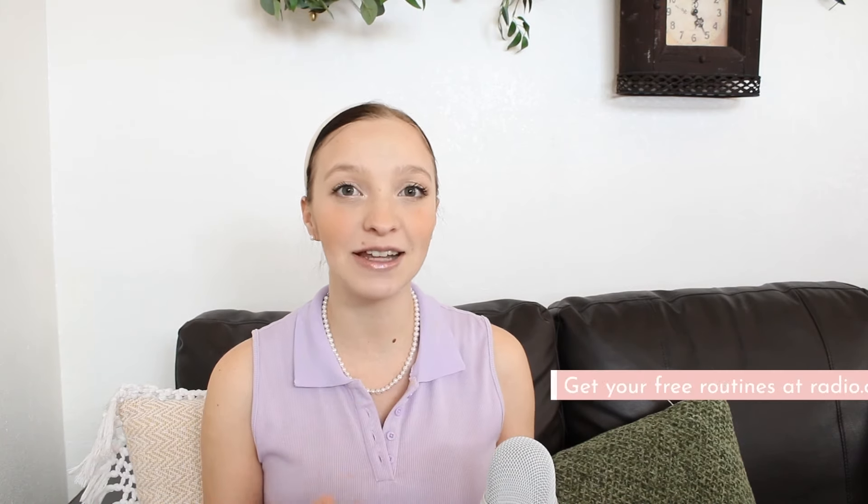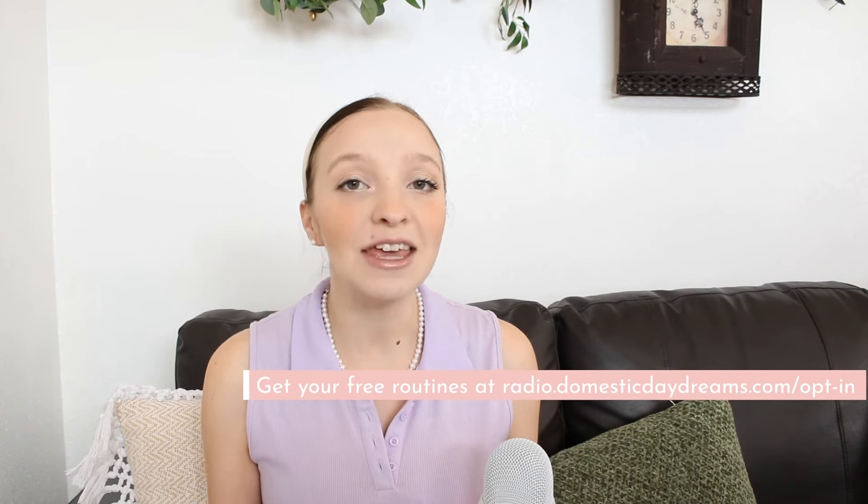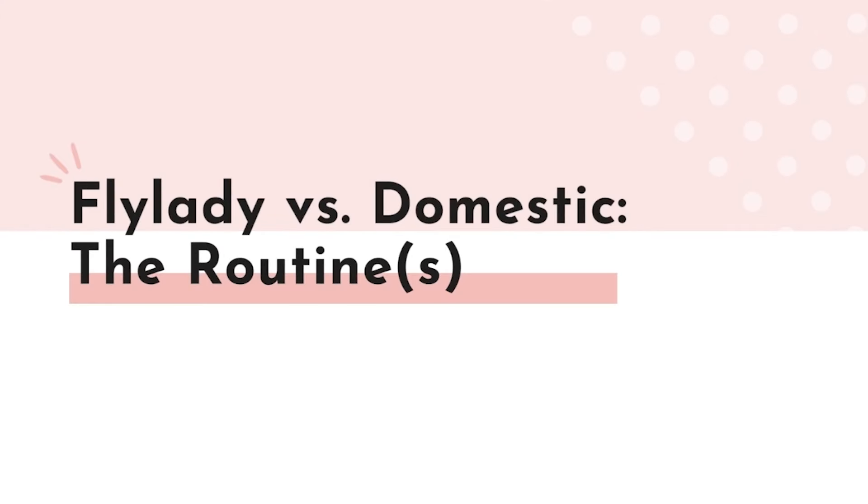Many of you have probably heard of the FlyLady system. And while you may know that I have my own cleaning method and system, it may not be the routine for you. My goal isn't to sell you a routine, but to help you find the best systems to transform your home into a safe place to land for the people that you care about most.